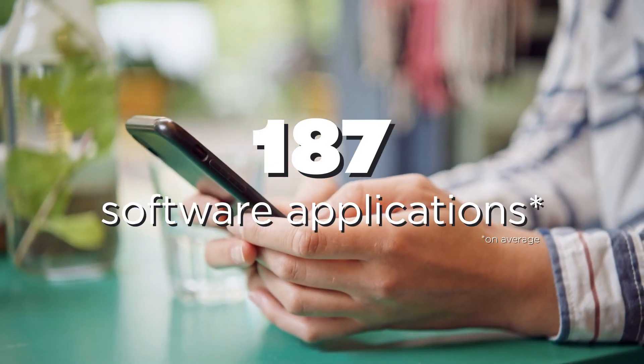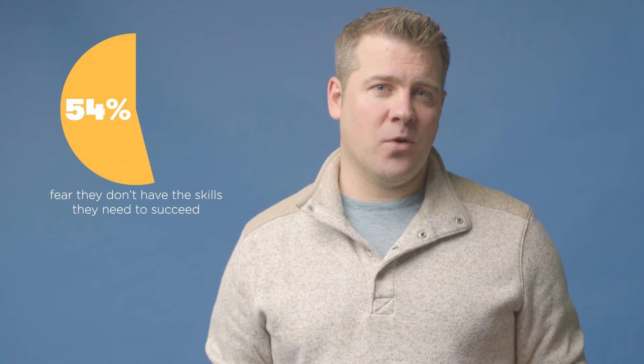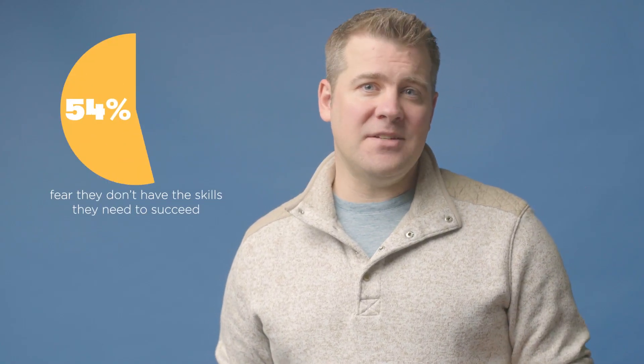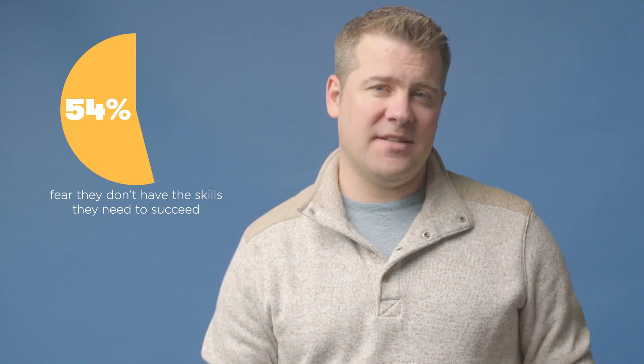Each is designed to unlock and amplify the native genius and creativity of its users. Further, there are clear technology skills gaps slowing down business growth. 54% — over half of today's workforce — report that they fear they don't have the skills they need to succeed in a workplace that collaborates via technology.